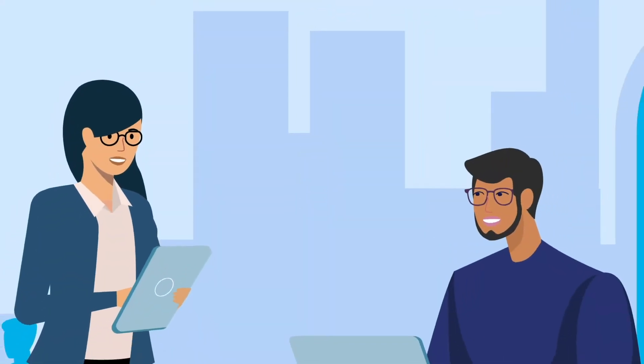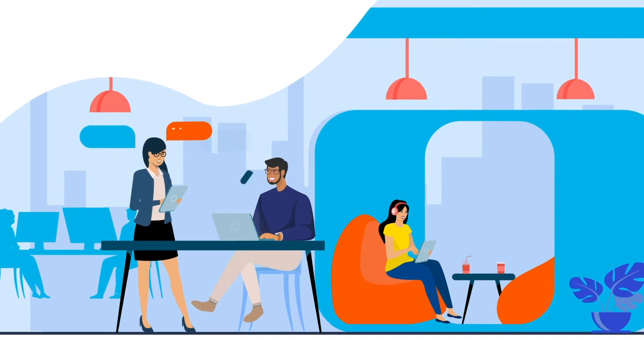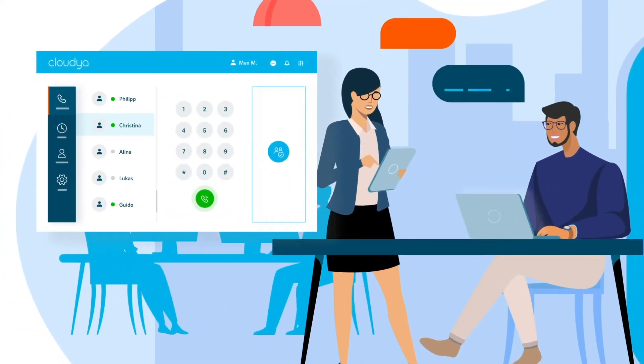Would you have ever imagined that a business communication system could help you reduce costs, maximise productivity and grow your business? Well, maybe you haven't tried Cloudia yet.